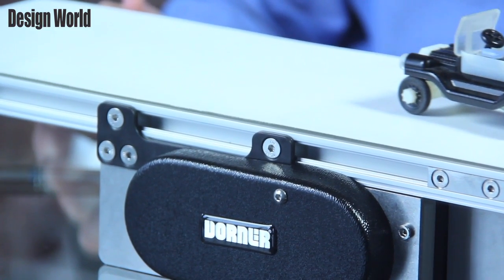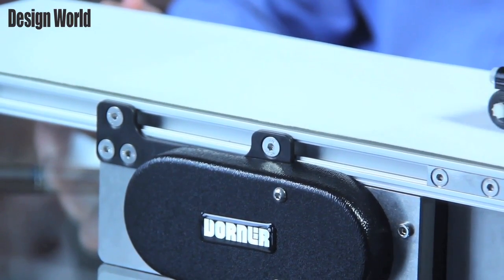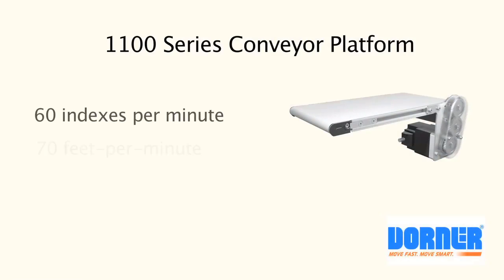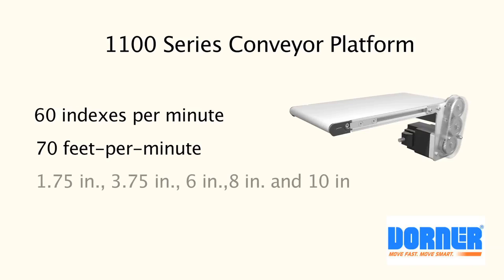The brushless DC gear motor enables forward and reverse, as well as 60 indexes per minute. Belt speeds are up to 70 feet per minute. Belt widths are from 1.75 inches, 3.75 inches, 6 inches, 8 inches, and 10 inches.